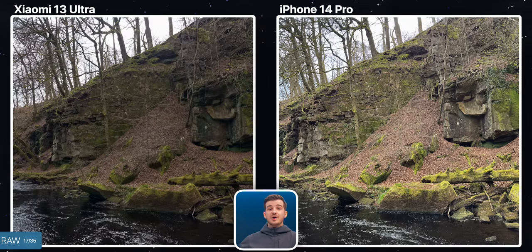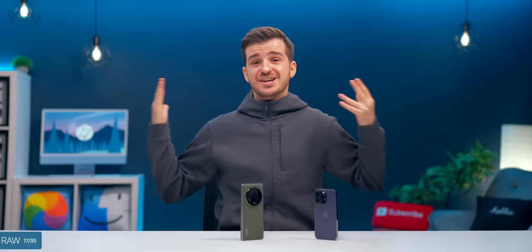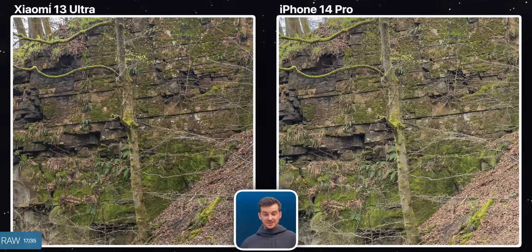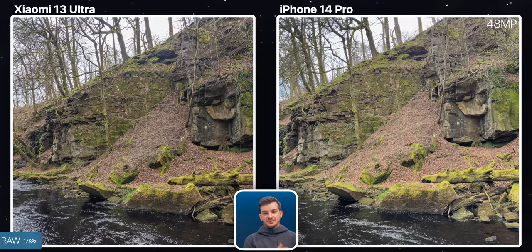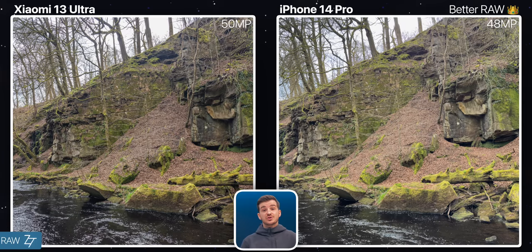We also tested the raw capabilities, and they were both able to recover about the same shadow and highlight detail, with the Xiaomi having slightly more highlight detail retention than the iPhone. However, when it came to the overall resolution, the iPhone looked noticeably higher res, despite it having a 48MP module as opposed to the Xiaomi's 50MP. Not only that, but the iPhone was also less noisy. I would definitely go with the iPhone here because of the drastic difference in detail.